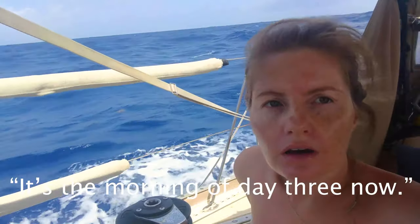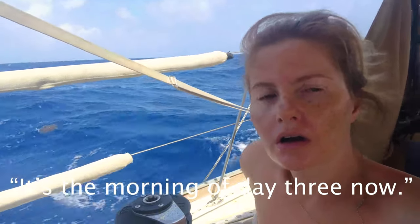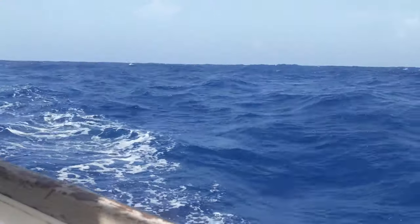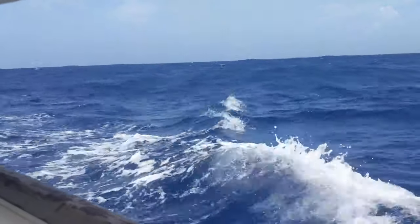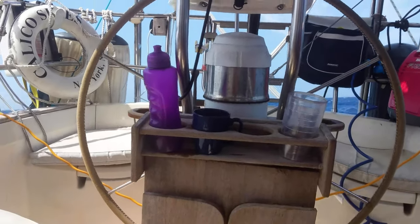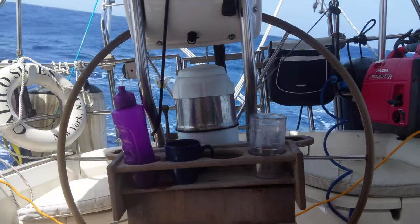It's the morning of day three now. Wind has picked up to pretty rough seas. Really steep waves — just waves that aren't rolling in a consistent pattern. They're getting hit from the beam. It's pretty aggressive and I was trying to get used to the motion yesterday and I'm finding myself seasick again today.